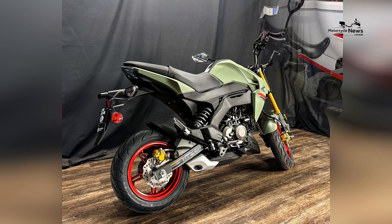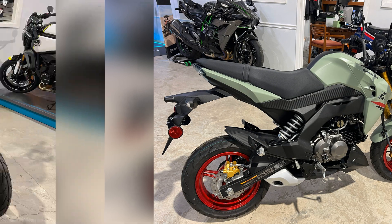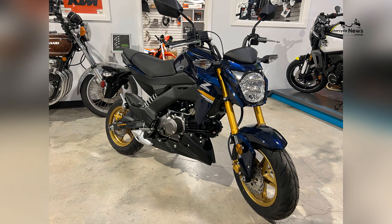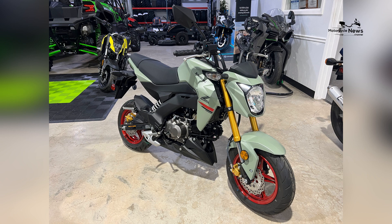The seat is well-padded and offers sufficient space for both the rider and passenger. The overall ergonomics of the Z125 Pro promote a comfortable and enjoyable riding experience, whether you're commuting through city streets or embarking on shorter journeys.